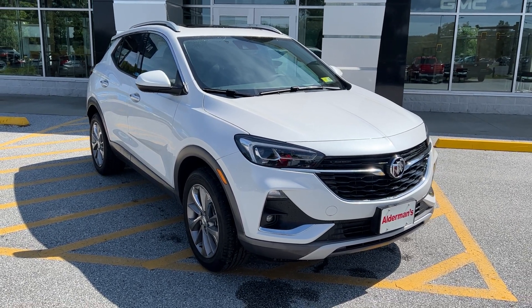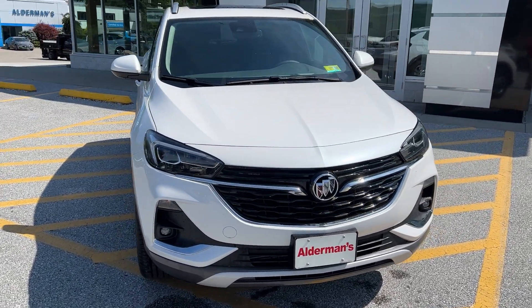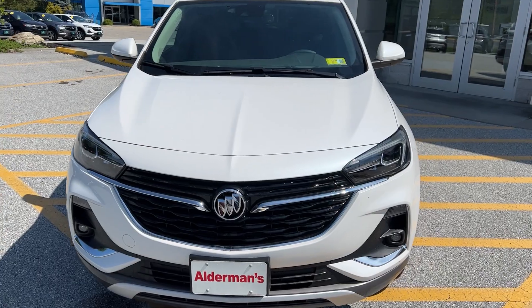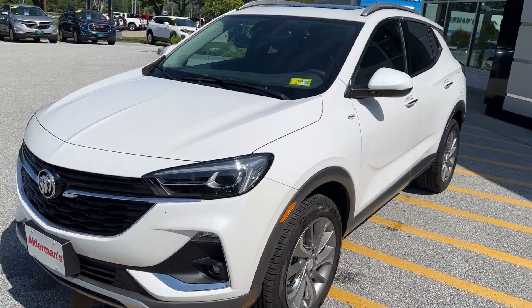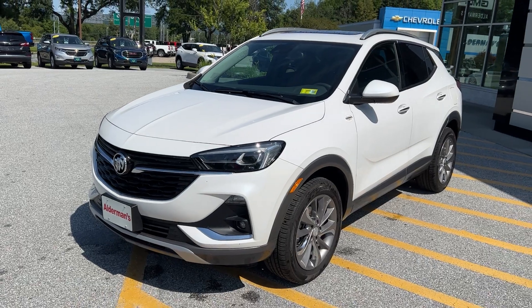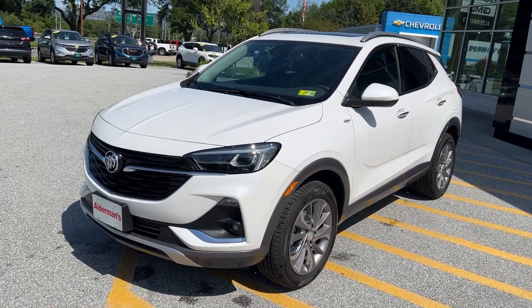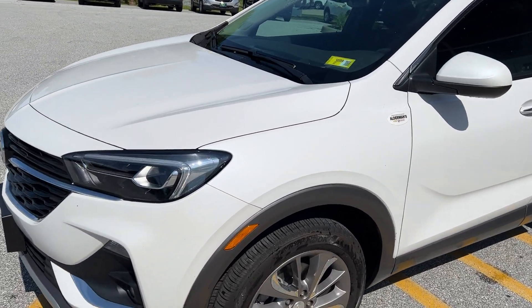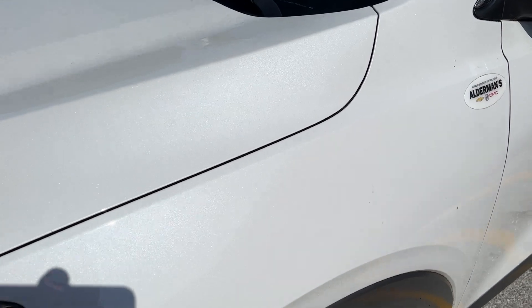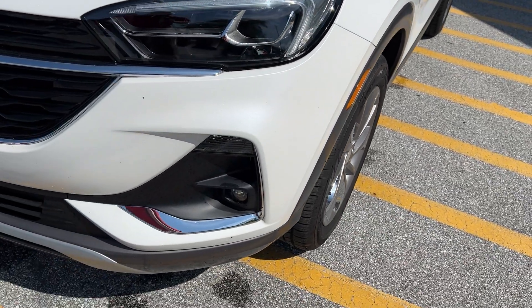Hi, Jim McCarran here at Alderman Chevrolet Buick GMC, Vermont's favorite car dealership. We have a 2023 Buick Encore GX — this is the Essence package, it's a very nice package. This has your 1.3 liter turbo coupled with a nine-speed transmission for a very nice ride. This is in your White Frost Tricoat paint — like a pearl paint — and if you look at it, it sparkles. It's a very pretty color. Looking at the front, it does have fog lights.